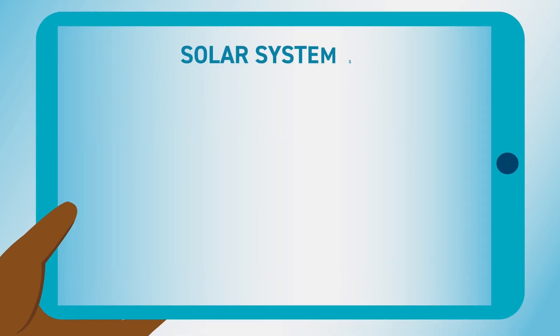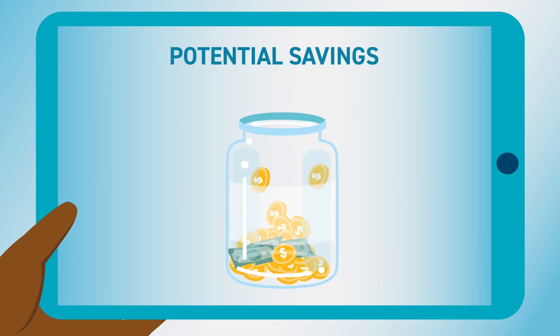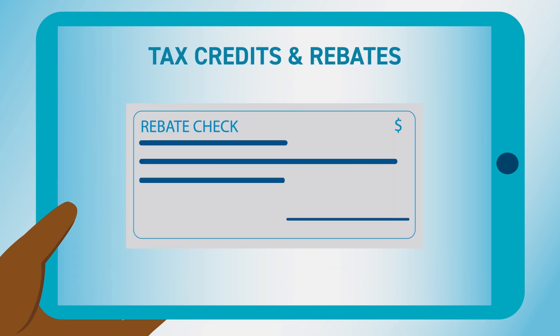You can use it to estimate the size of the solar system you need, your potential savings based on your electricity use, your roof type, and available tax credits and rebates.